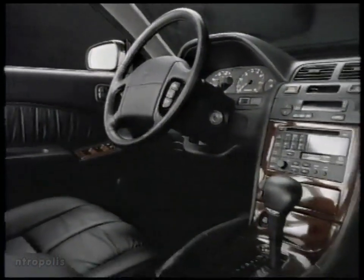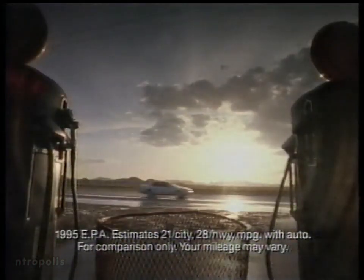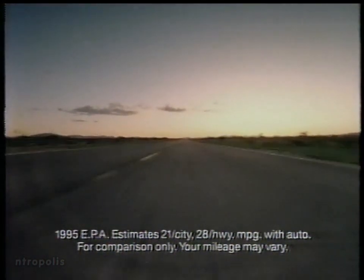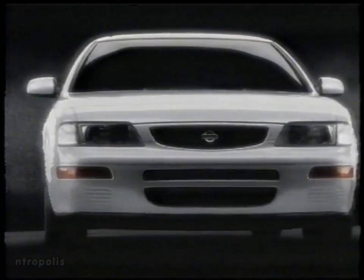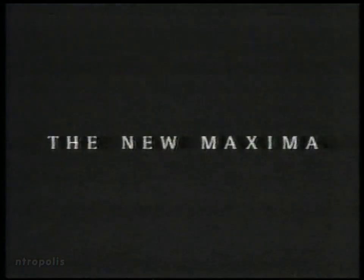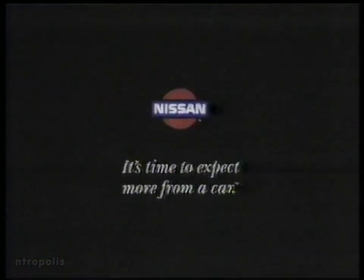The comfort of a luxury car, the fuel efficiency of a compact car, and the performance of a sports car are, at last, in one car. The new Maxima from Nissan.